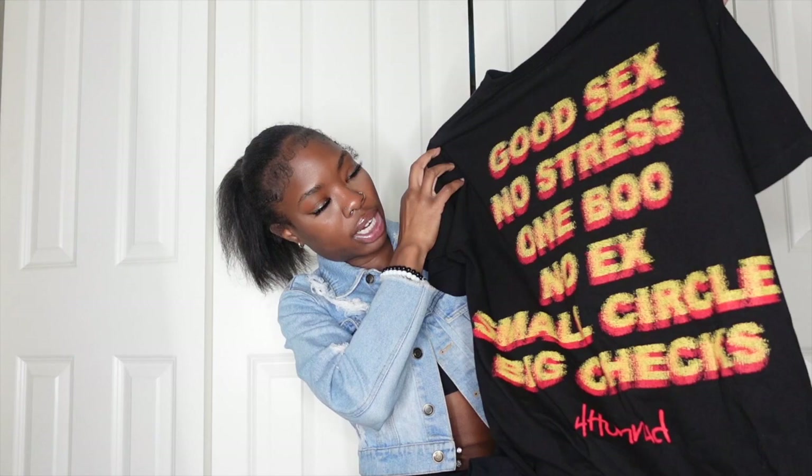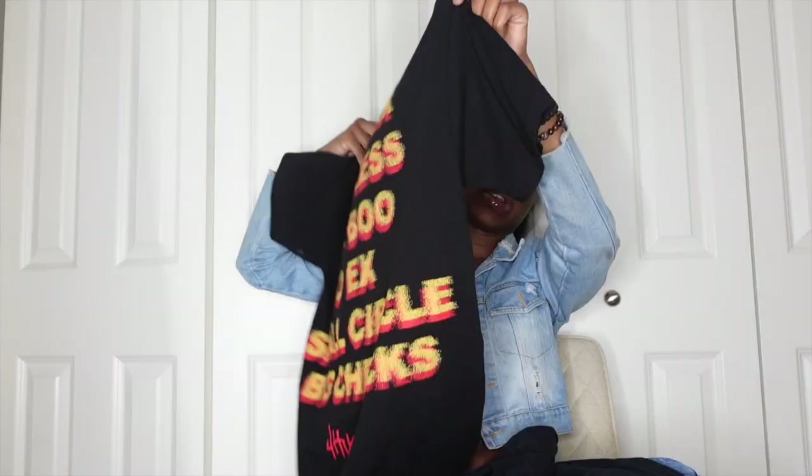Next I have a Faux Honey shirt — I've wanted one forever and finally got one. I believe I got it from Pacsun. Faux Honey is YG's brand. The front says '400' and the back reads 'Good sex no stress, one boo no ex, small circle big checks, 400.' I absolutely love this shirt. I got it in size medium because I wanted it a little oversized — I've been feeling baggier clothes lately. Some days I want to show my shape and some days I want to dress streetwear with big pants, sneakers, and a hat.